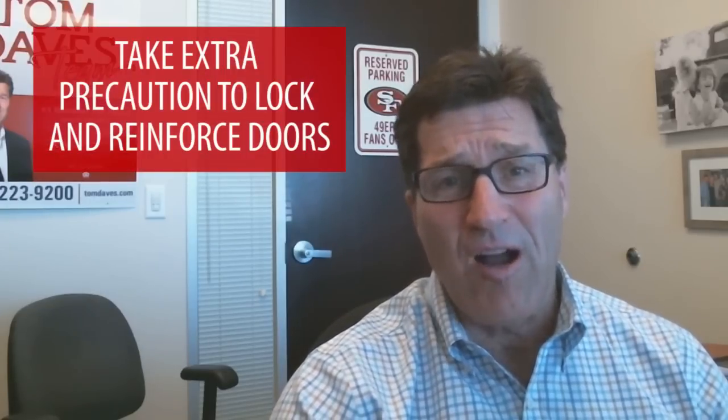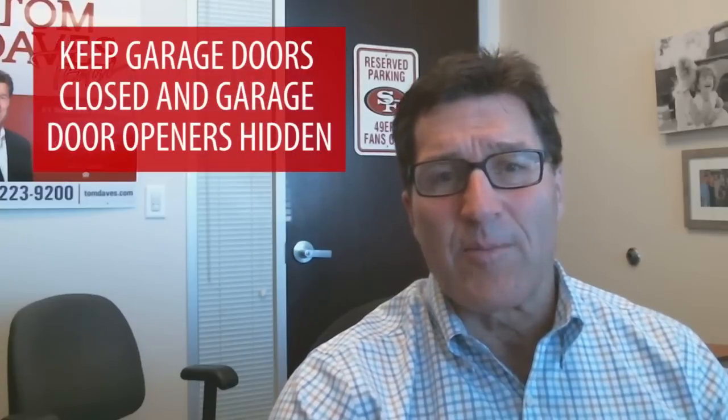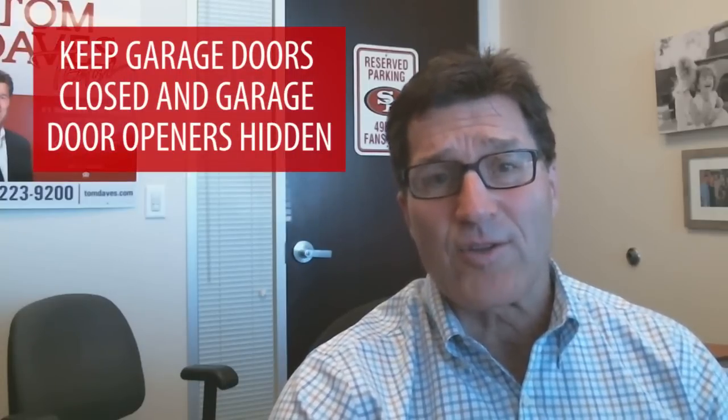Number two, take extra precaution to lock and reinforce doors. A staggering 40% of burglaries occur through unlocked doors and windows. Number three, keep garage doors closed and garage door openers in a hidden safe place.